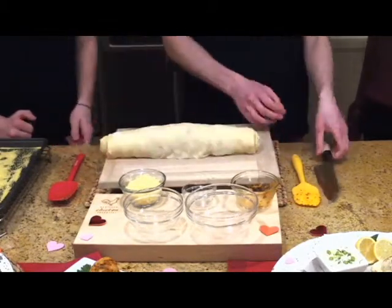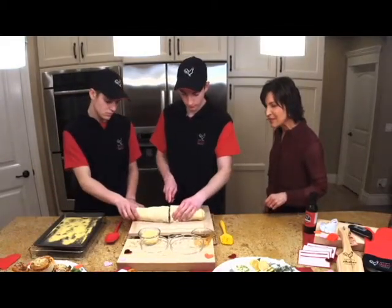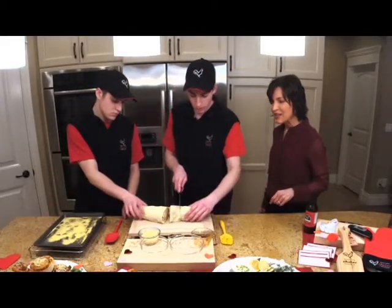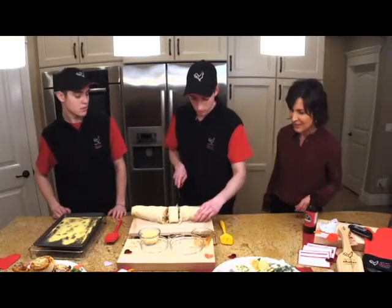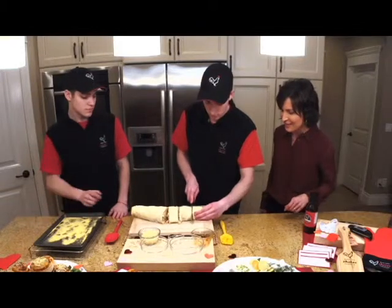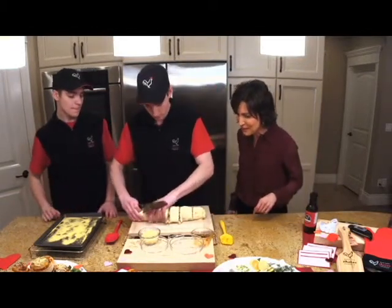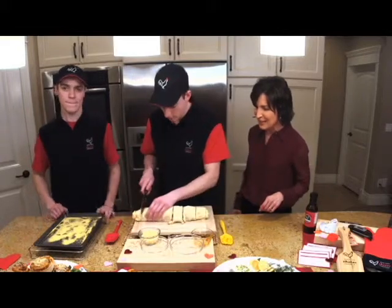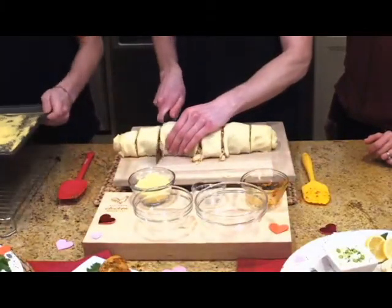Next step: cut it right in the middle. Find the middle spot and cut it into two more pieces so you get six in total. Excellent job, guys — these are looking good! And on that pan we've got another secret ingredient — what is that, Dustin?